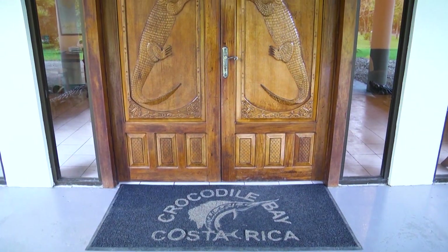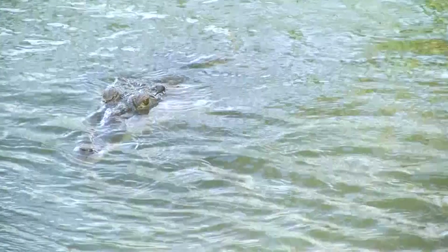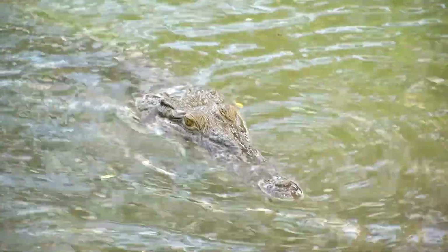Crocodile Bay Resort is just a beautiful place — there are so many neat things on site. You can walk over these little bridges where you can see some caimans and crocodiles and other wildlife in the water as well.